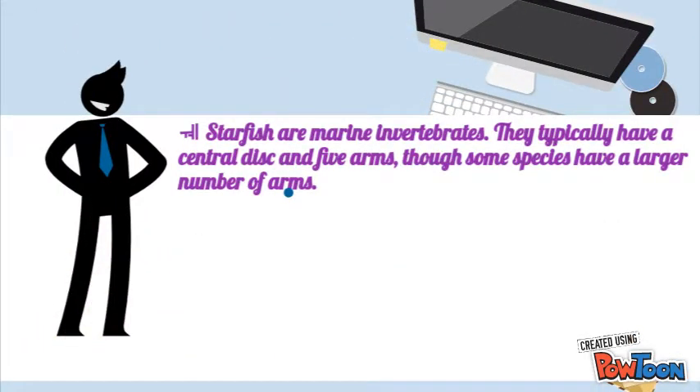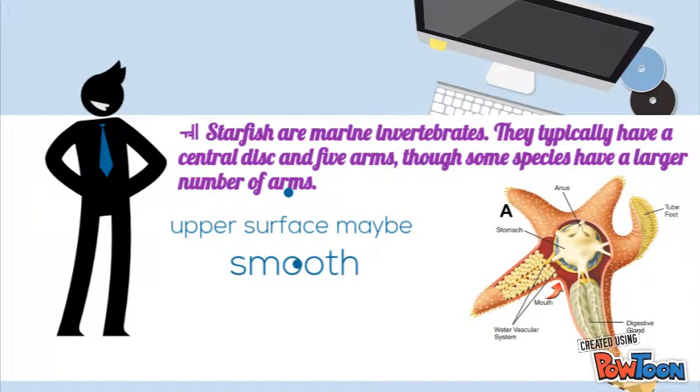Starfish are marine invertebrates. They typically have a central disc and five arms, though some species have a larger number of arms. The aboral or the upper surface may be smooth, granular, or spiny, and it is covered with overlapping plates.